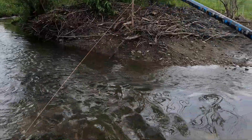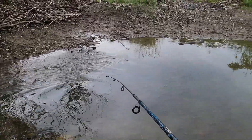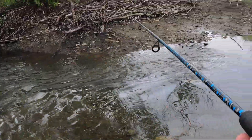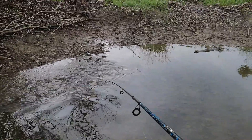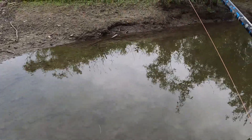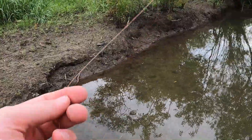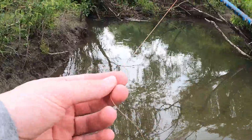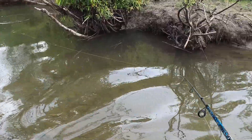Gonna see if we can catch some browns, maybe a rainbow or two, a brook trout — see what we can get today. I was out yesterday and got five trout: four browns and a rainbow, but I didn't know where my GoPro was, so missed an opportunity there. Yesterday was a pretty good day. We've got a storm coming in today, so trying to get in some fishing here for an hour or two before probably getting run out by the storm.